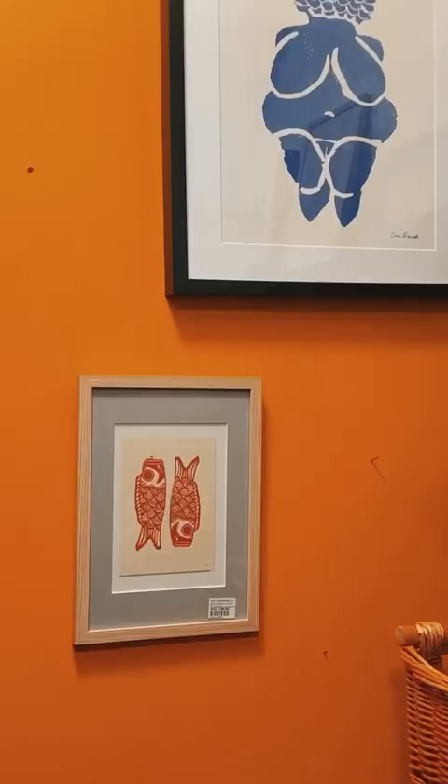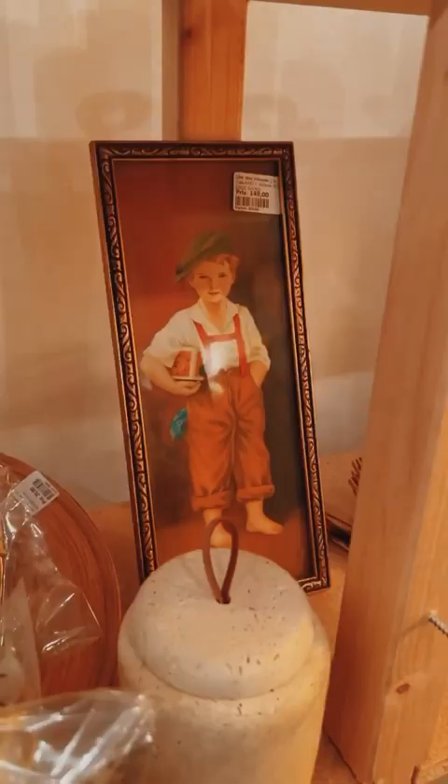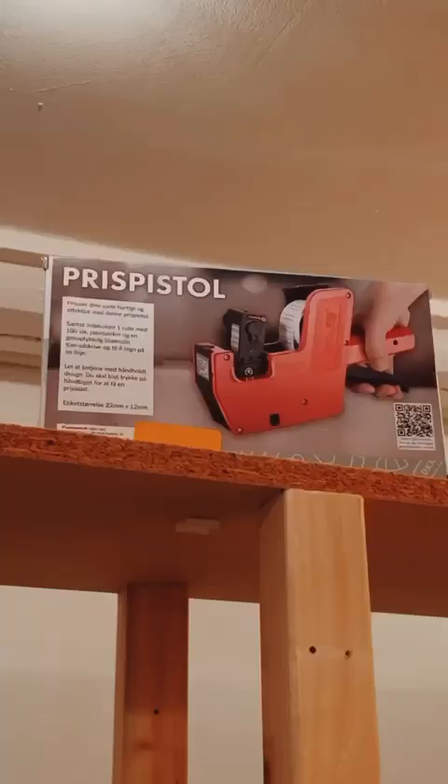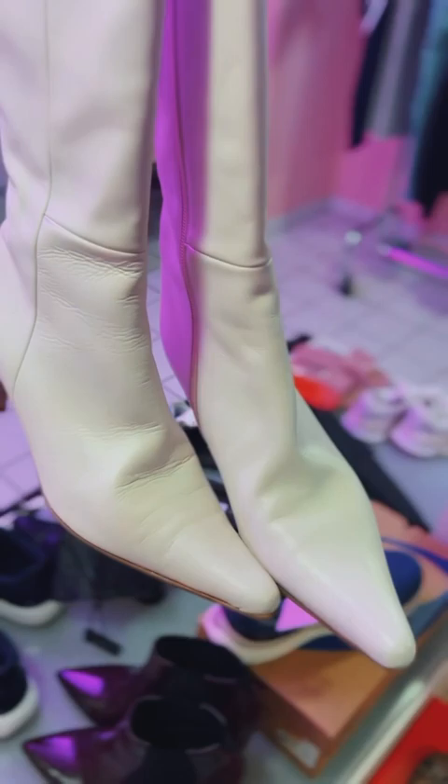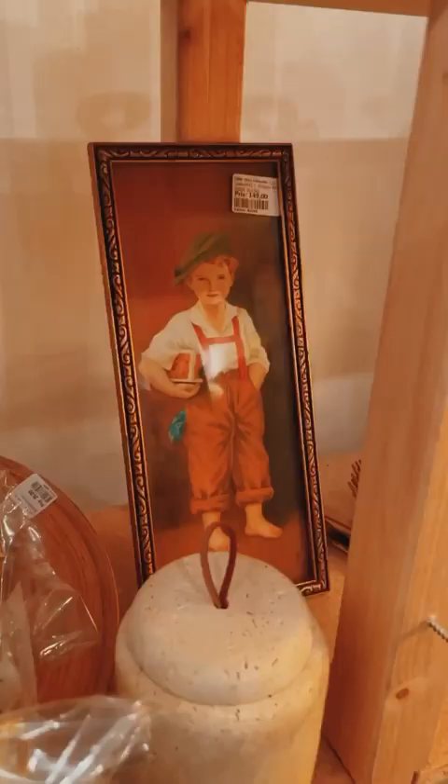I also considered getting all of these things. I don't know, should I go back to get any of them? This cocoa bean vase made my day and so did this tiny little amazing fashion icon.